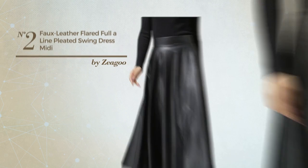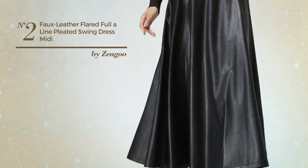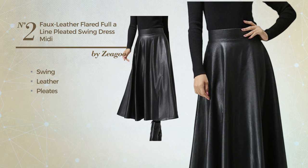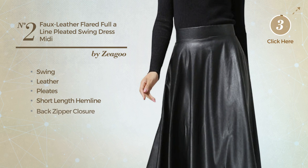Number 2. An All Office Midi Length A-Line Dress featuring a cute style with swing, produced with leather, styled with pleats. This dress includes short length hemline and back zipper closure. Available in 4 colors.